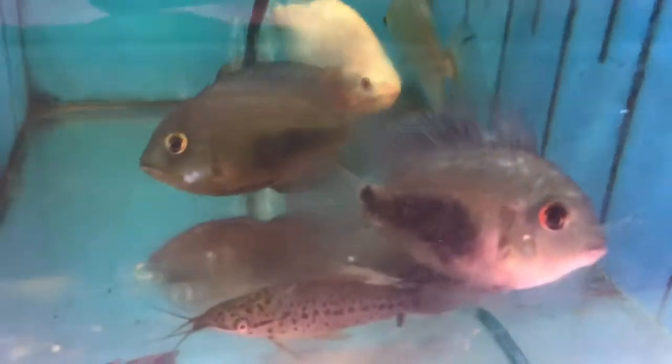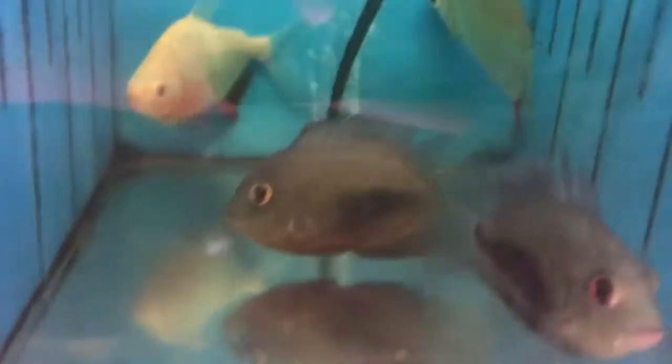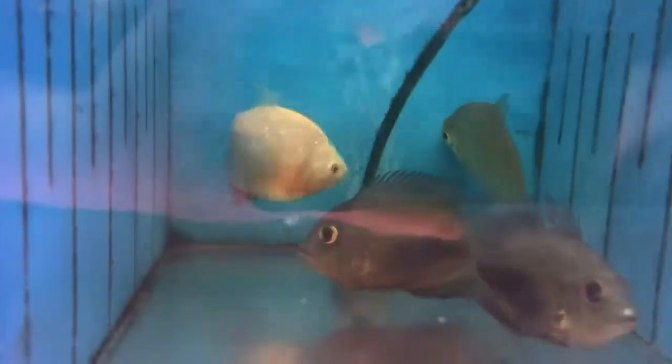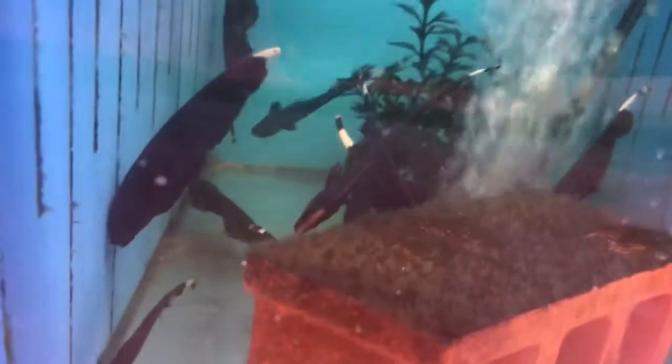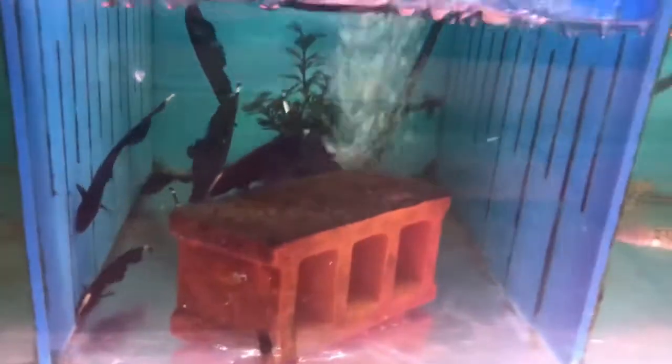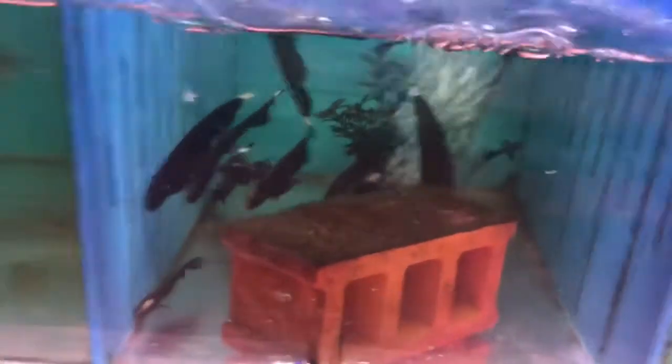Nice waru just chilling here — got two warus. Porthole catfish, red hook matenis, an albino red belly pacu. Black calvus. Bunch of little black ghost knife fish — some of my favorites. You guys remember I have a big ol' one — it's now living at my brother's house in the 150. I've had that guy forever.